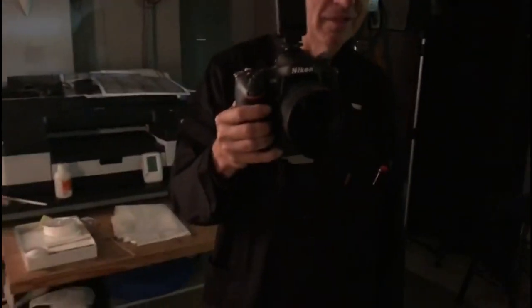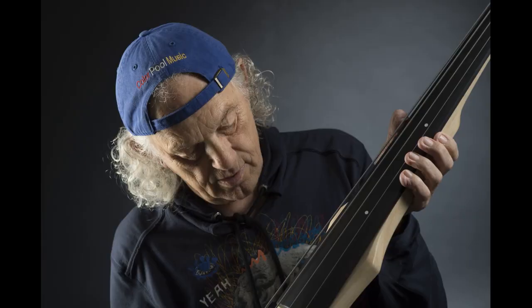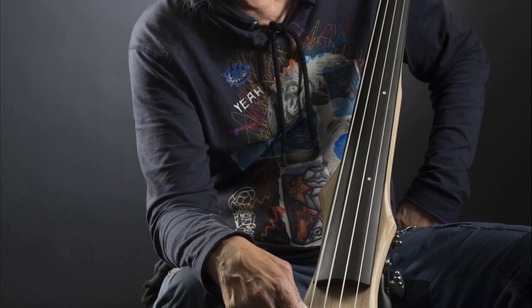What is this camera, Gerhard? — Nikon. D4. Wow, that's amazing. Not the newest, but the best.